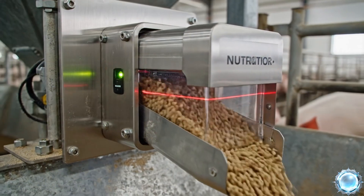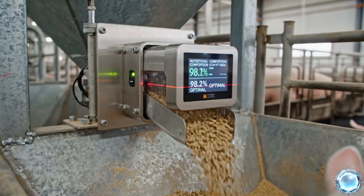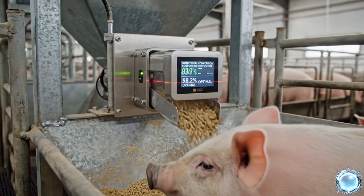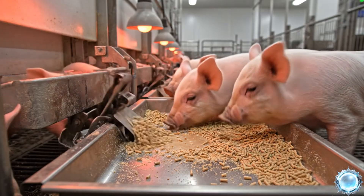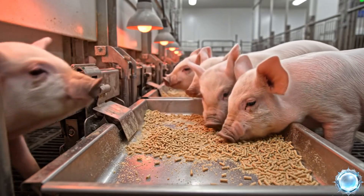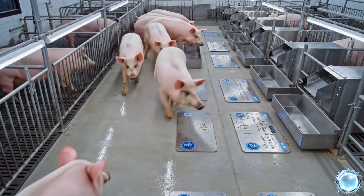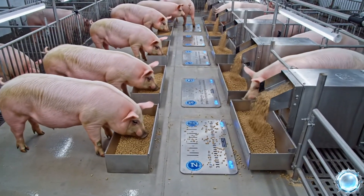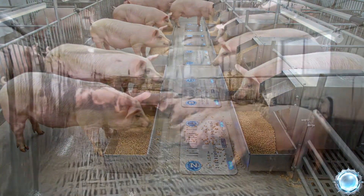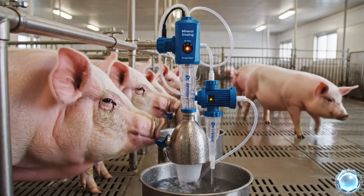Sensors monitor feed composition in real time for maximum nutritional accuracy. Piglets receive specialized starter feed tailored to their early development. Weight sensors help adjust feeding levels individually and automatically. Filtered water and mineral dosing systems support healthy hydration.